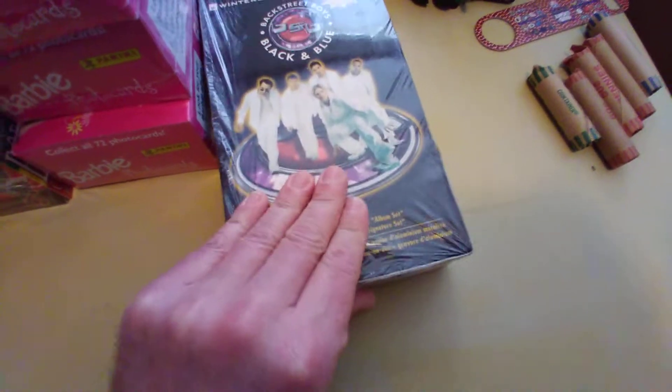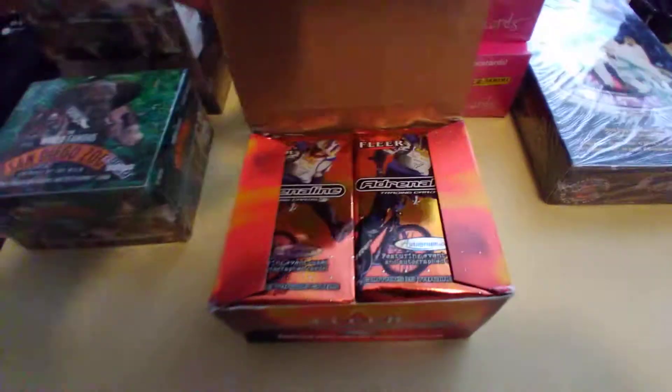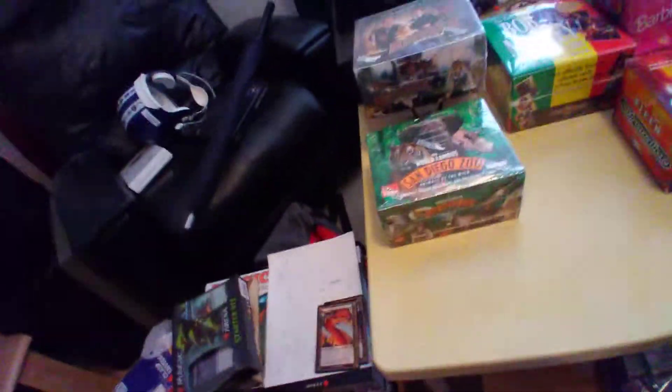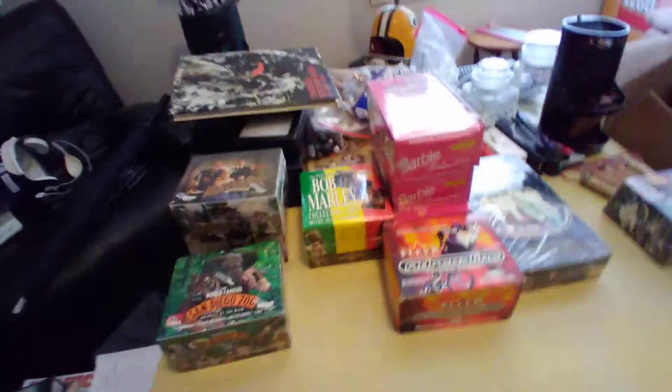That's Street Boys. This one's actually not sealed, but it is a full box of FLIR Adrenaline Motocross — nice. I always wanted to see that movie, The Phantom, with three levels of chase cards. That could be good.